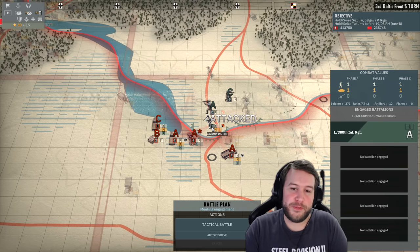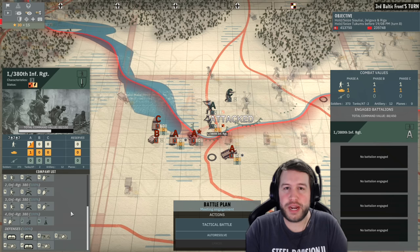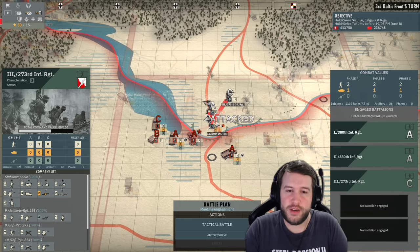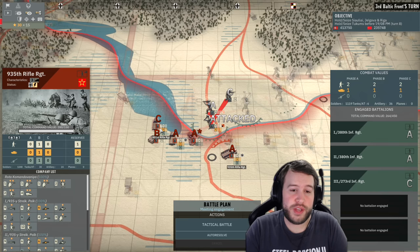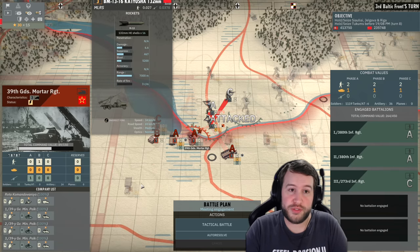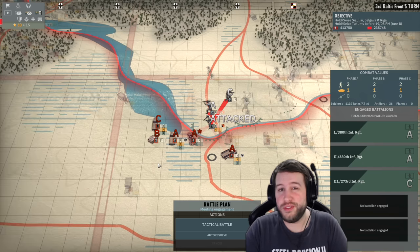Moving back to the campaign: the 1st Battalion of the 380th Infantry Regiment is under attack and we're going to be defending with them. They're going to have bunkers so it's going to be a really fun breakthrough defensive battle. We're going to bring in the 2nd Battalion to help them out and also the 3rd Battalion of the 273rd Infantry Regiment. They're going to have the 806th, 935th and the 801st Rifle Regiments coming at us, plus the 39th Guards Mortar Regiment which has Katushas. That's 24 Katushas, and they also have the 235th Rifle Division in Phase B.